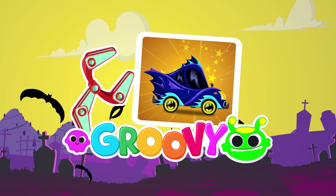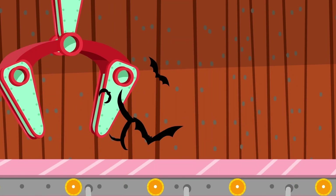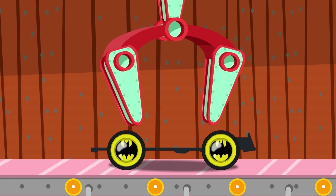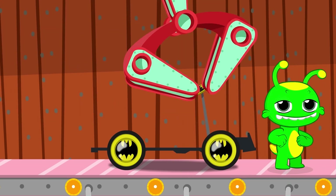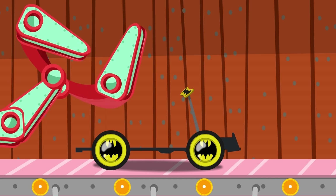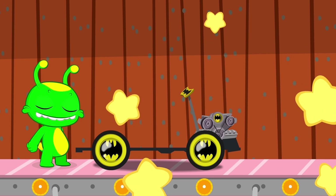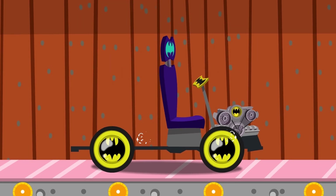Welcome to the garage! Today we built the Batmobile. Even the Batmobile needs wheels to move. Robot helper, please bring the wheel. That's it! This part's called the chassis. If Batman wants to turn right or left, he'll need a very important piece — the steering wheel. I almost forgot — in order to move, the Batmobile needs power from the engine. Thank you, robot helper!